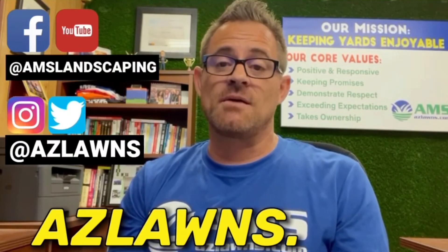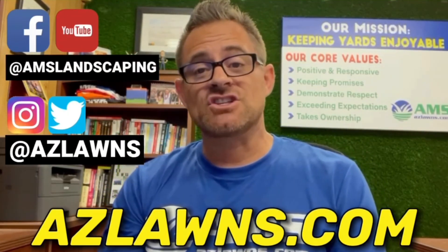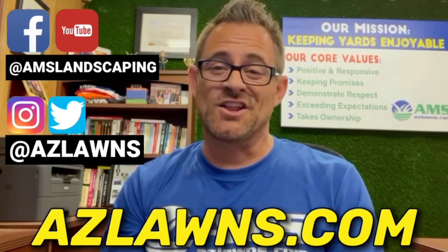Once again, my name is Eli Hall with AMS Landscaping out of Phoenix, Arizona. If you have any questions, feel free to contact us at our website at azlawns.com. Please subscribe to our YouTube page and follow us on Facebook at AMS Landscaping, and check out our Instagram and Twitter pages at azlawns. Make it a great day!